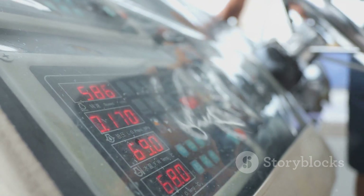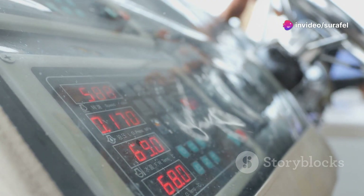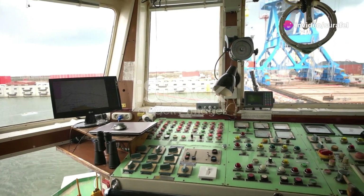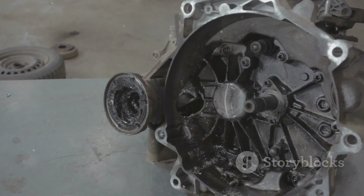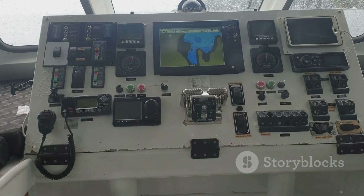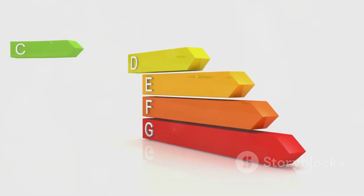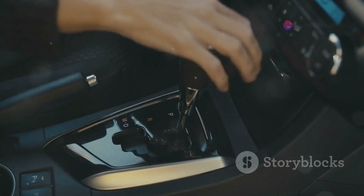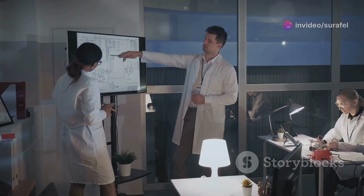Now that we've got the engine running, let's see how the ECU manages its power output. The ECU continuously monitors engine performance, making adjustments to ensure efficiency and reliability. Wärtsilä electronic engines are incredibly adaptable. Whether the ship is cruising at full speed or maneuvering in a crowded harbor, the ECU ensures the engine delivers the exact power needed. It knows how much load the engine is under and adjusts the fuel injection and other parameters accordingly, so the engine only uses as much fuel as it needs, saving money and reducing emissions.